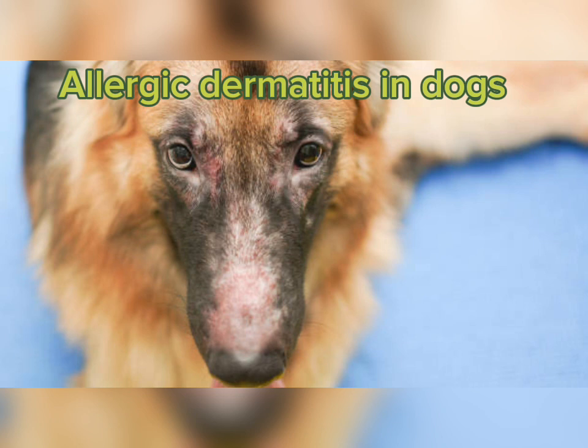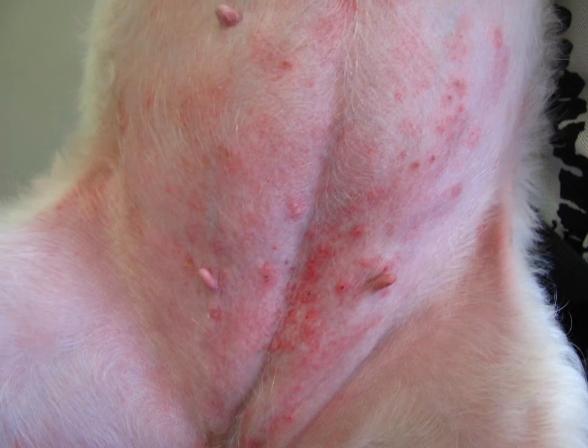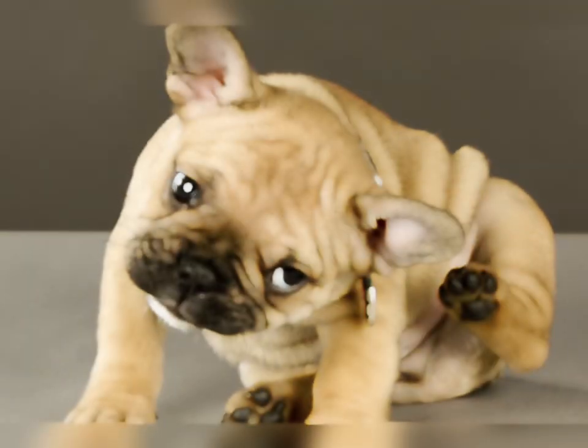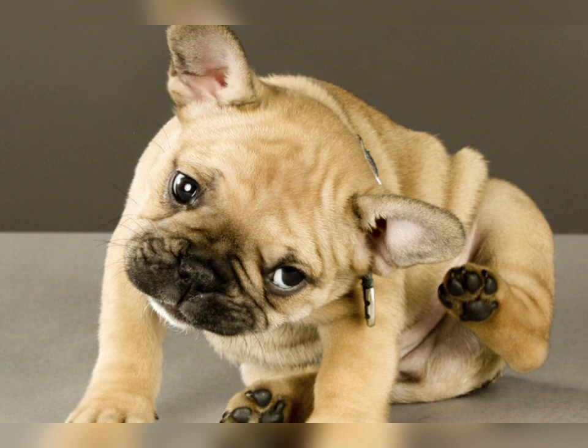Skin allergies in dogs, known as allergic dermatitis, is the most common type of allergic reaction in dogs. Skin allergies are mainly caused by one of three things: fleas, food allergies, and environmental allergies. Flea allergy dermatitis is an allergic reaction to flea bites.